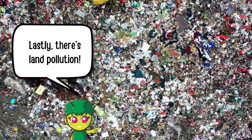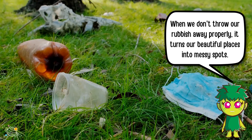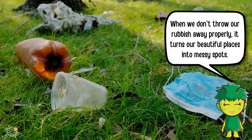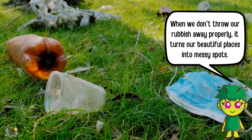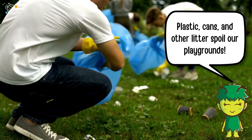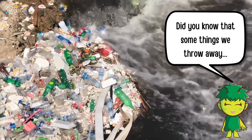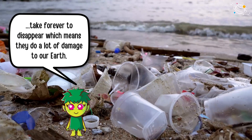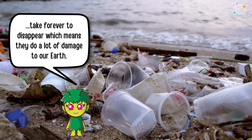Lastly, there's land pollution. When we don't throw our rubbish away properly, it turns our beautiful places into messy spots. Plastic, cans, and other litter spoil our playgrounds. Did you know that some things we throw away take forever to disappear, which means they do a lot of damage to our earth?